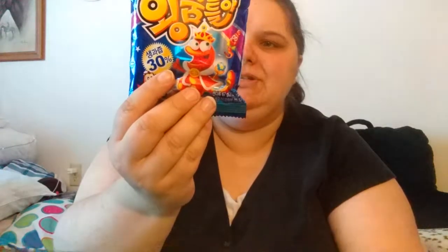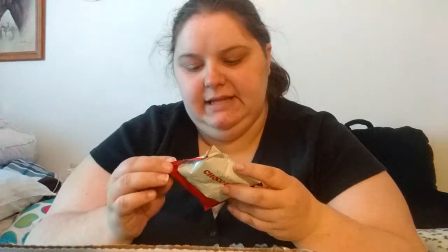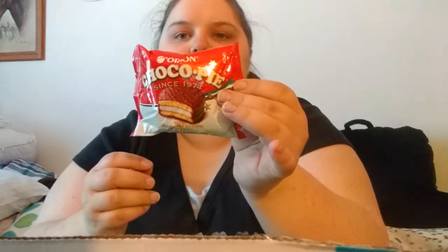In the packaging, these feel like they are gummies, but it doesn't say — I can't read any of this packaging. Then I got another one that says chocolate pie since 1974 with marshmallow filling, so I got that.